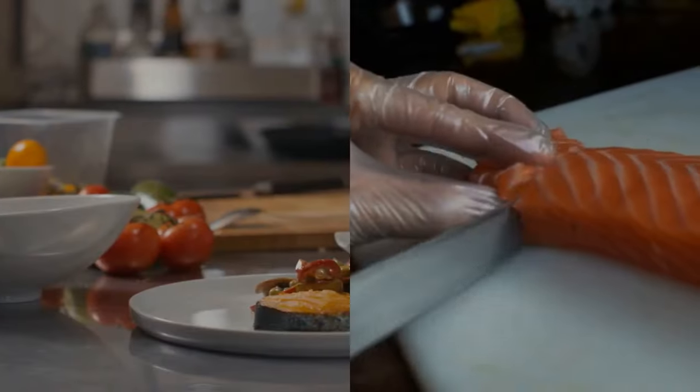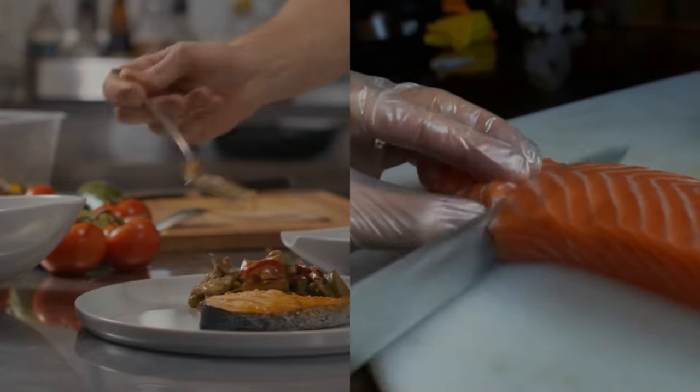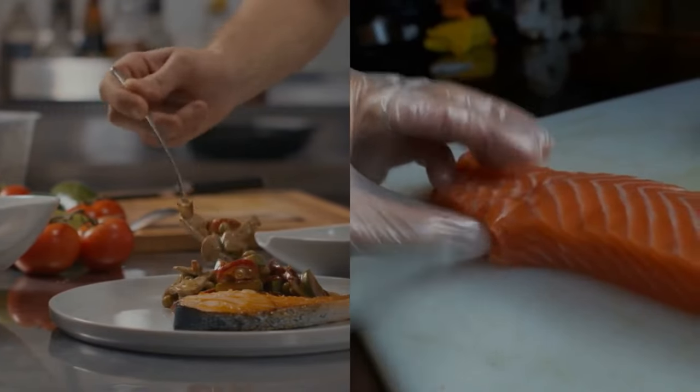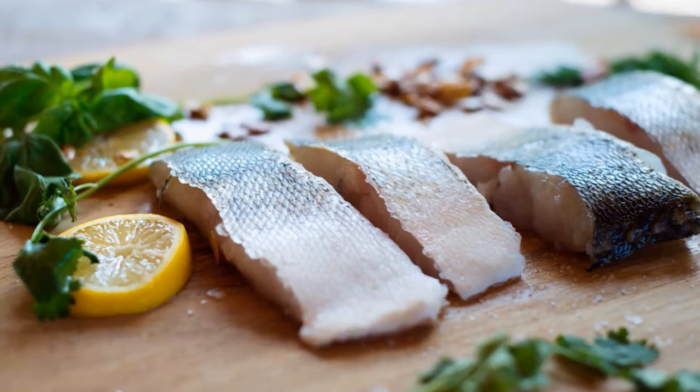Then we'll bake the salmon to perfection, resulting in a flaky, flavorful fish that pairs beautifully with a side of steamed vegetables or a light salad. It's a satisfying meal that's full of nutrients, without the unnecessary calories.